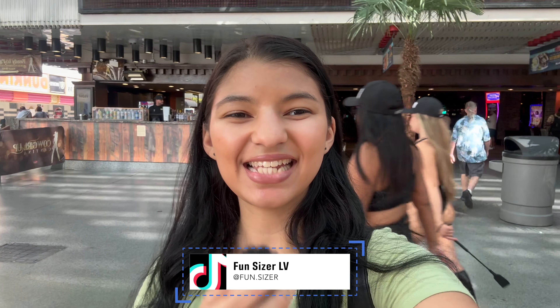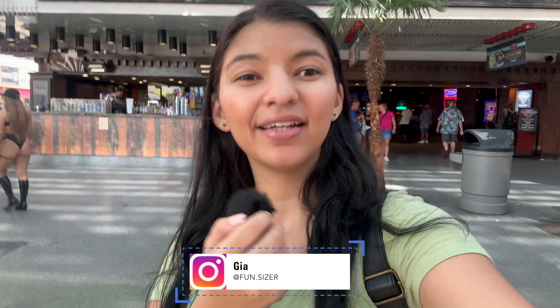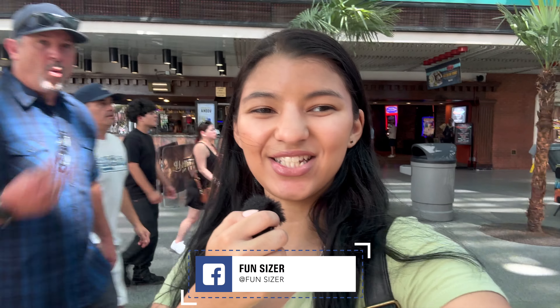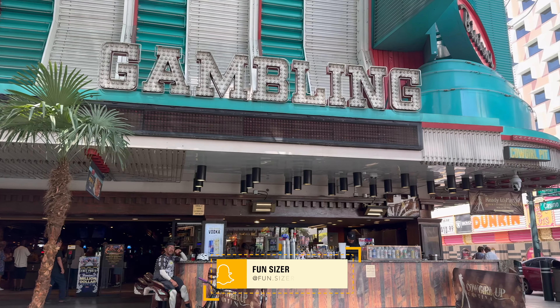What's good, we're back again with another video and today we will be going over Binion's casino, which is located in downtown Las Vegas on the Fremont Street experience under the canopy. There's a lot of security posted at the entrance so I don't want to walk in filming.